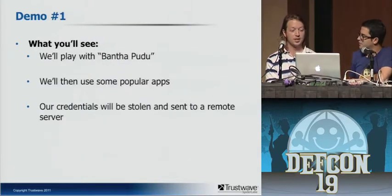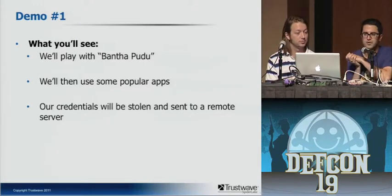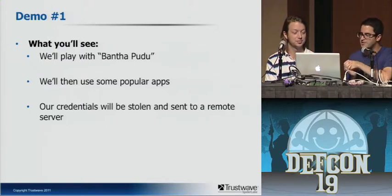Sean's going to do a demo in a few minutes. We're going to play with an app called Bantha Pudu. The original version of the app was a Magic 8-Ball, and since this is somewhat of a Star Wars-themed talk, we're calling it Bantha Pudu. We're going to play with some popular apps and you're going to see some credentials being stolen while we're actually logging into those apps.